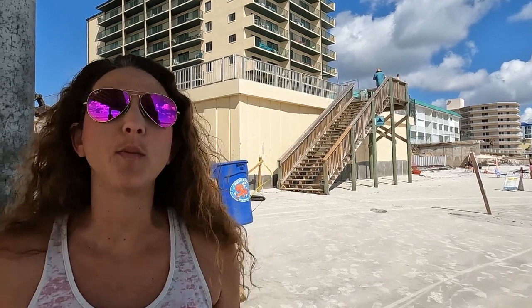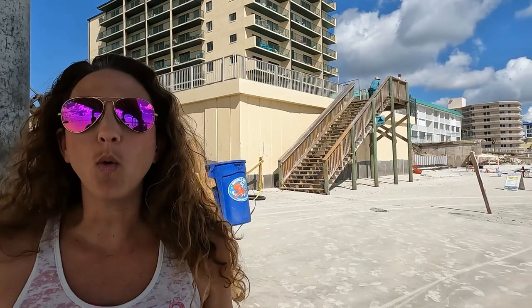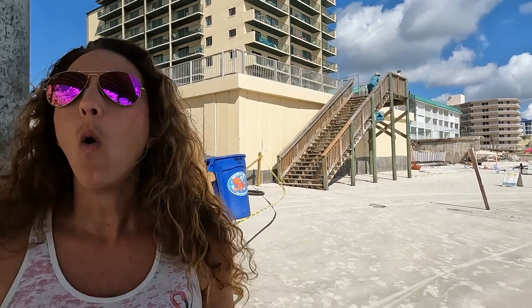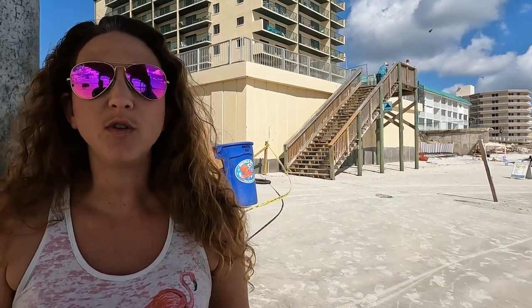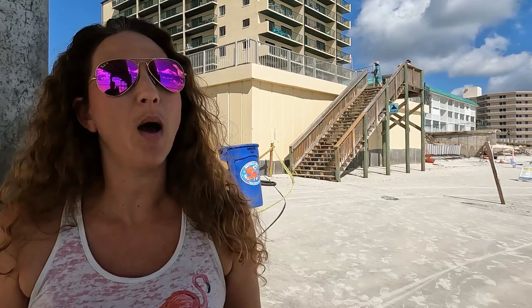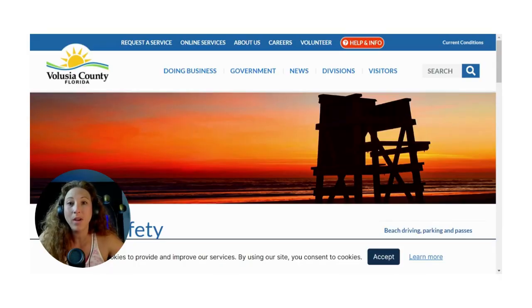If you are thinking about coming down to the beach for the day, you definitely need to plan how you're going to gain access. As you can see behind me, some of the walkovers have been repaired, some are still under repair. You can always arrive by car — a lot of the beach ramps are open. You can get that information by downloading the Volusia Beach app. It's free on Apple or Android and will keep you up to date about what's happening here on the beach.